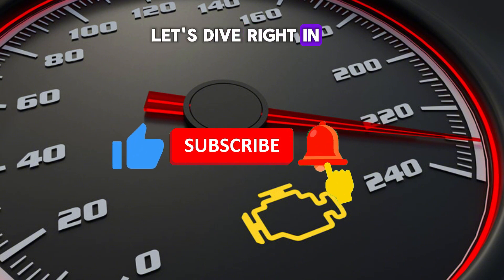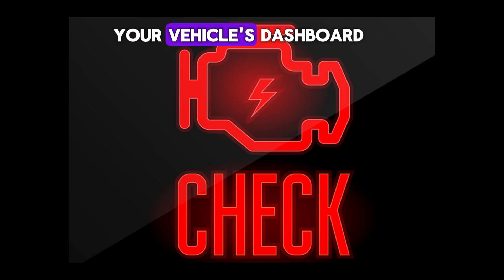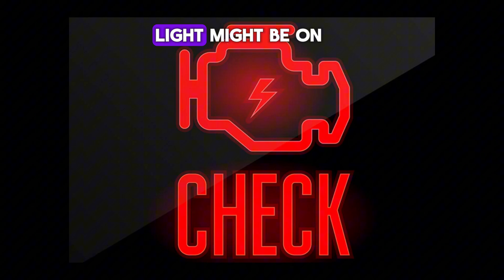Let's dive right in! The check engine light is an important warning signal on your vehicle's dashboard, and when it turns on, it indicates something is wrong with the car. The reasons can range from simple fixes to more severe issues. Let's break down 5 common reasons why your check engine light might be on.